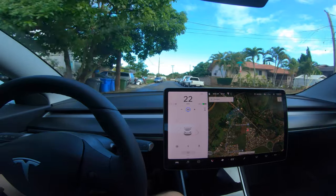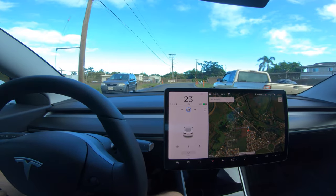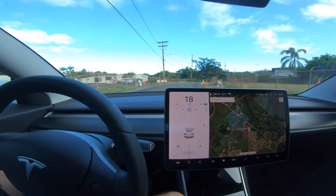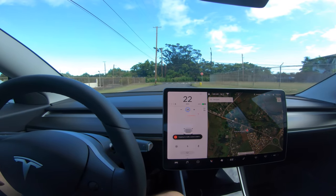Every stop sign in Hawaii is bent the wrong direction, which doesn't help. There are cones everywhere. Here comes another stop sign — let's see what it does.